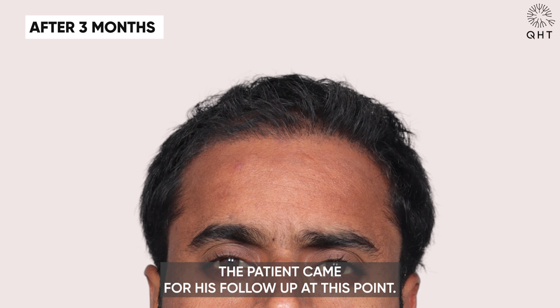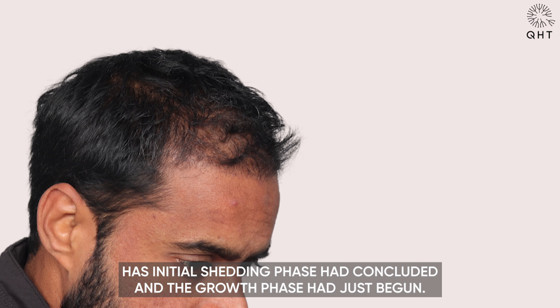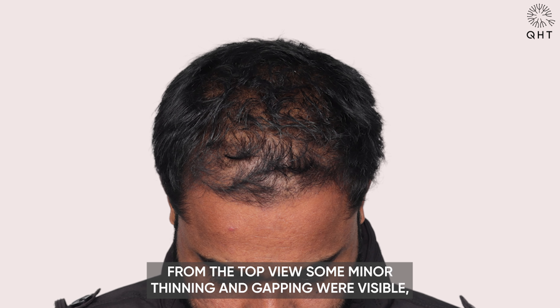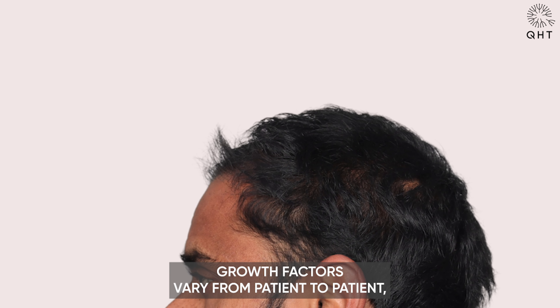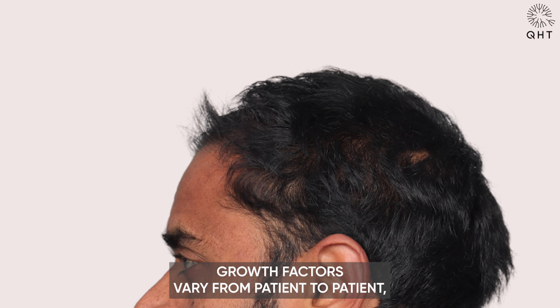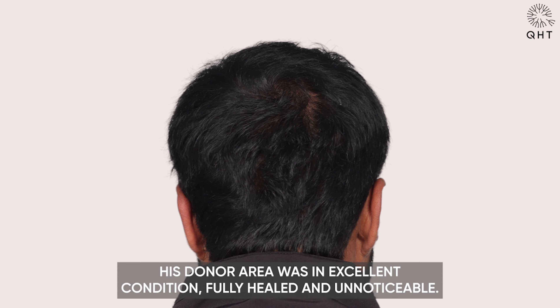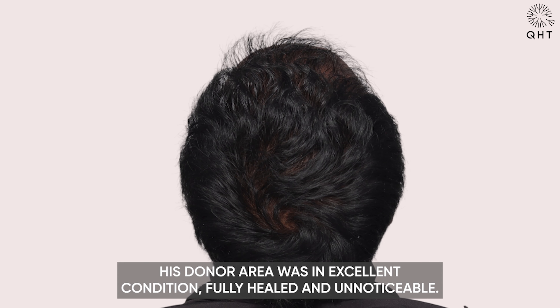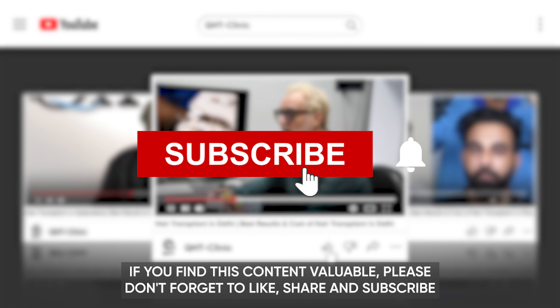The patient came for his follow-up, at which point his initial shedding phase had concluded and the growth phase had just begun. From the top view, some minor thinning and gapping were visible — completely normal at this stage. Growth factors vary from patient to patient, affecting the pace and density of new hair growth. His donor area was in excellent condition, fully healed and unnoticeable.